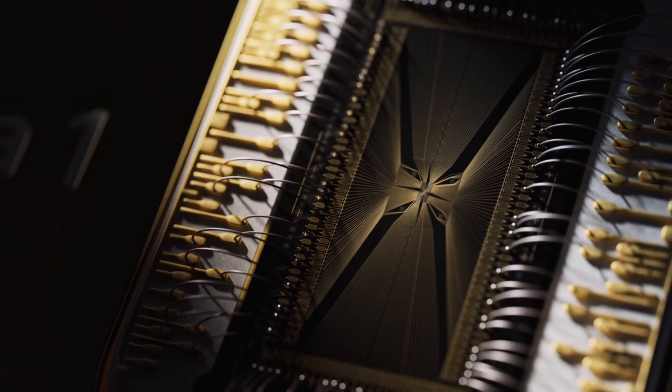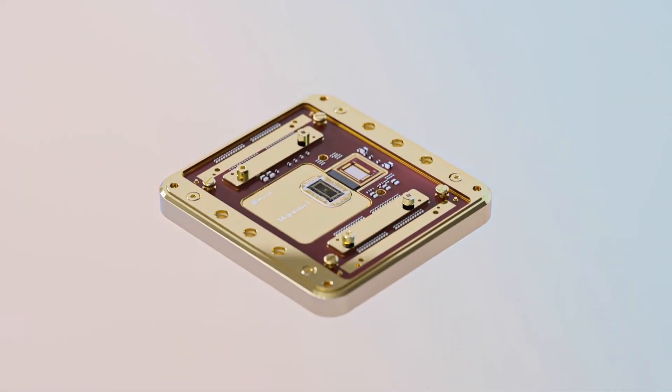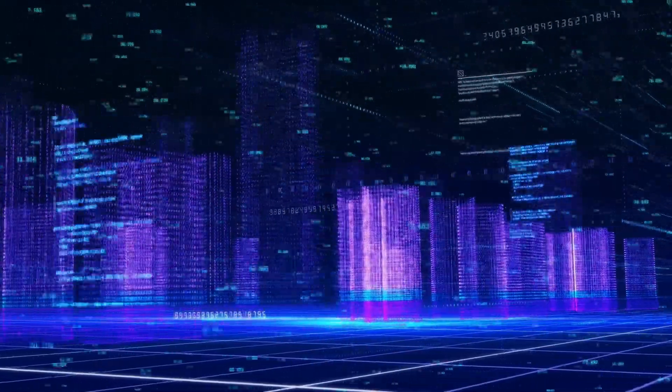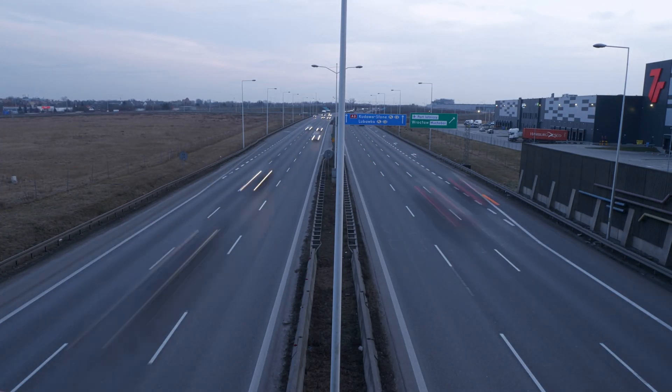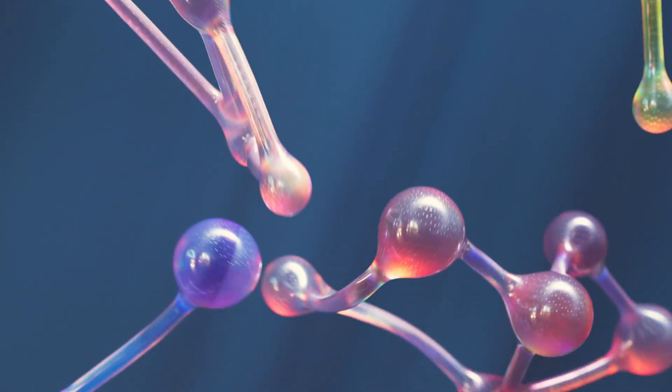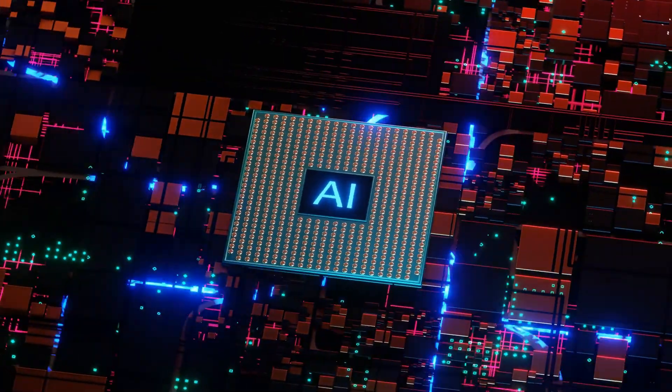Microsoft just launched Majorana One, a quantum chip that is so fast it is mind-bending — literally. While our best supercomputers would need billions of years to discover a single cancer drug, this chip could do it during your lunch break. But what is so different about Microsoft's Majorana chip? How is it different from Google and IBM's quantum approach? What are its implications on AI? We will dive into all that and more.